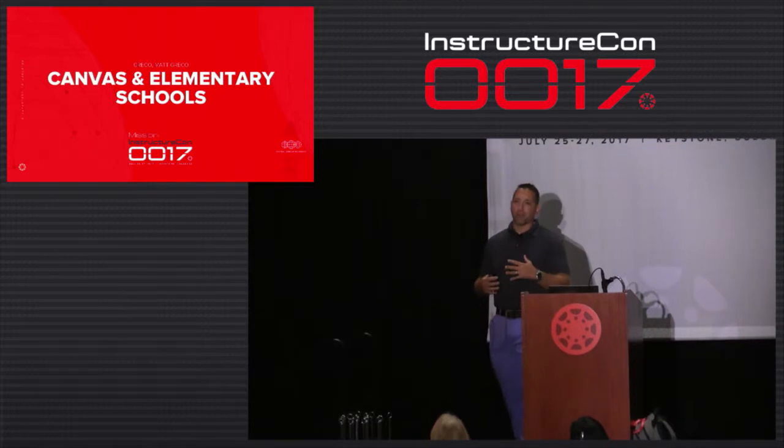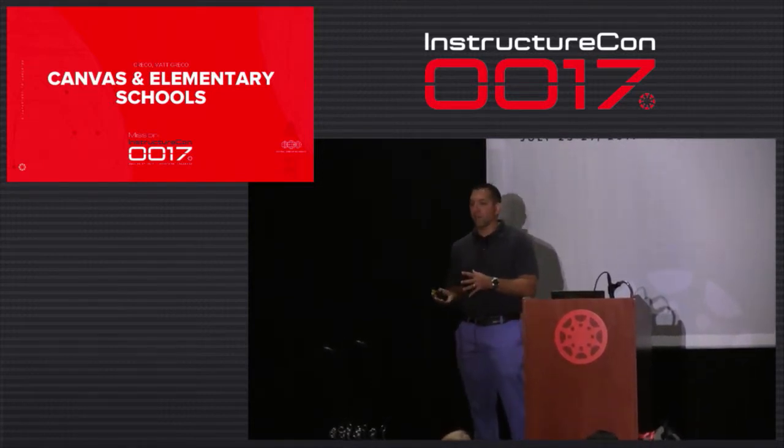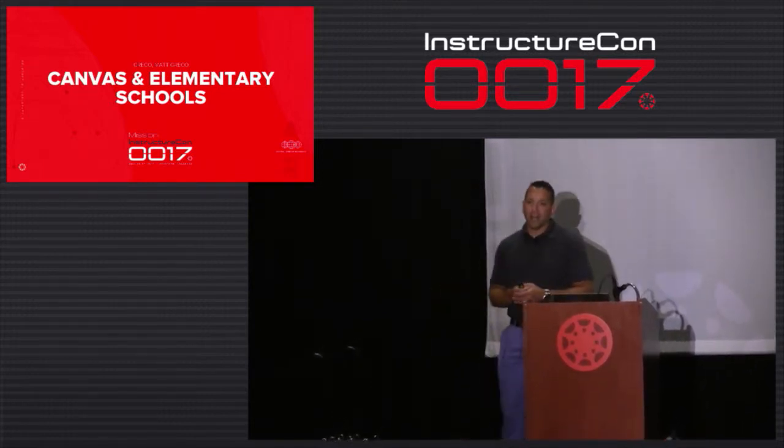Thank you. My name is Matt Greco. I'm an instructional technology facilitator from Vancouver, Washington. Throughout the presentation today, I'll be telling the story of our deployment of Canvas. We're also a one-to-one iPad school district in Vancouver.